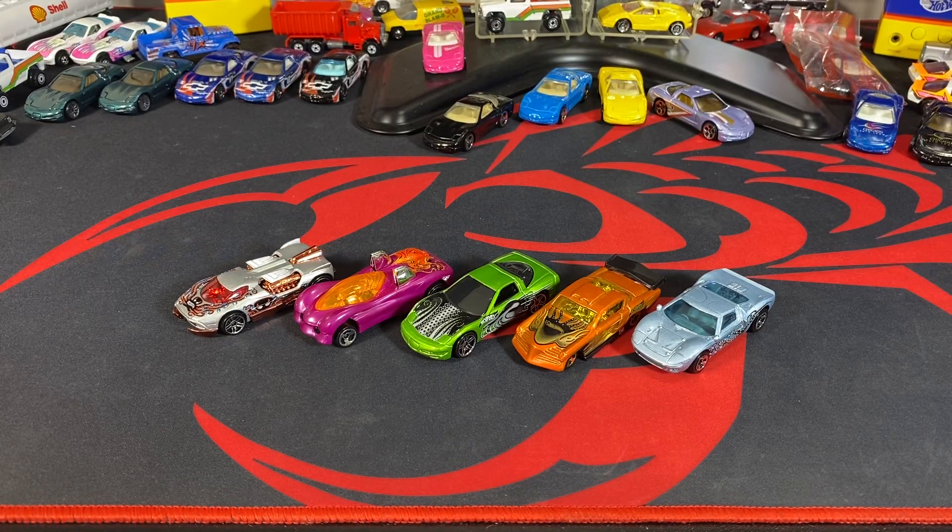Hey, welcome back to MVP Hot Wheels. This is Diesel Mac, and today I have the Octoblast five-pack cars sitting in front of me. In the background I have a bunch of '97 Corvettes — I'll be adding pictures for those. I've been putting descriptions in for the last day or so, and those pictures will follow here shortly after this video.